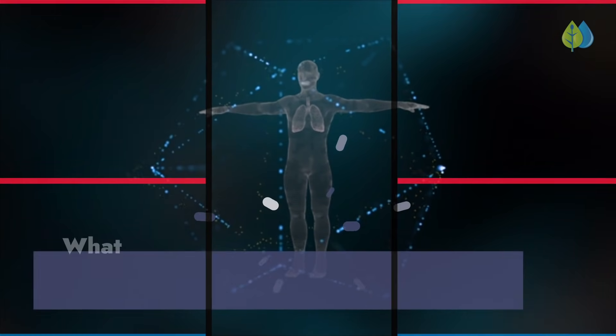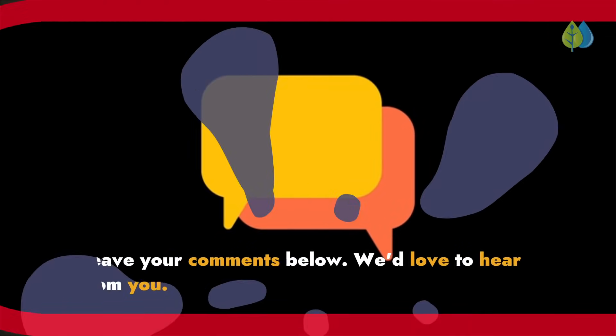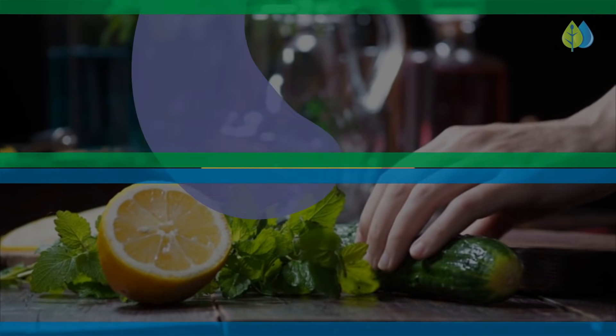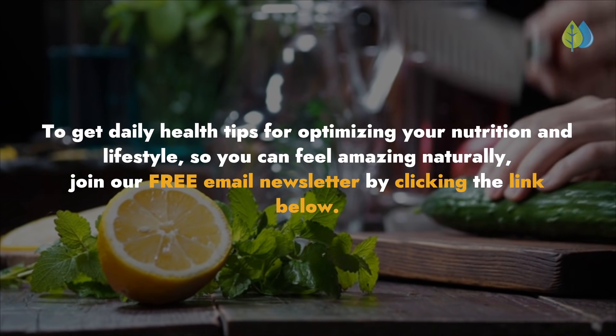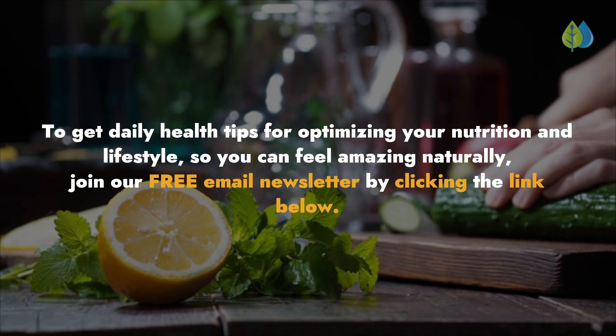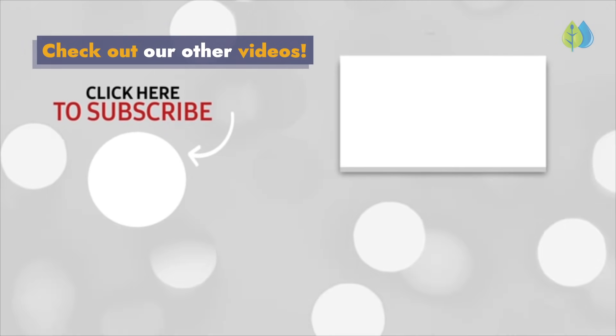And now, over to you. What do you do or eat to keep your immune system healthy? Leave your comments below — we'd love to hear from you. To get daily health tips for optimizing your nutrition and lifestyle so you can feel amazing naturally, join our free email newsletter by clicking the link below. And be sure to check out our other videos.